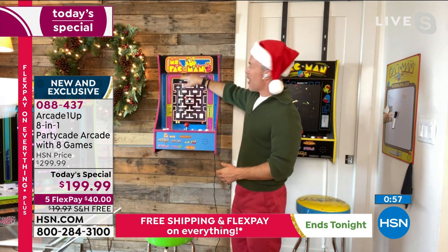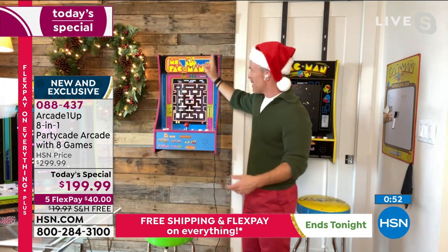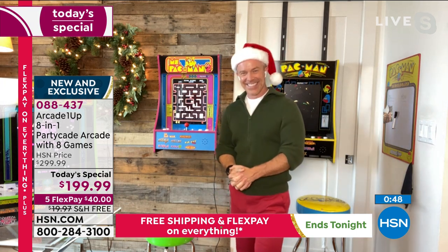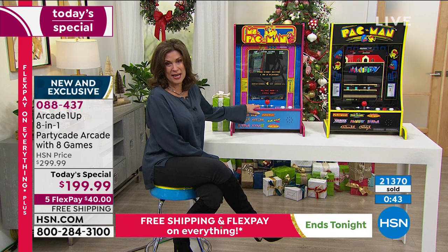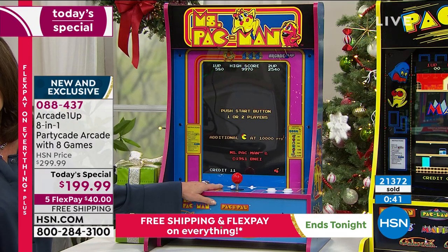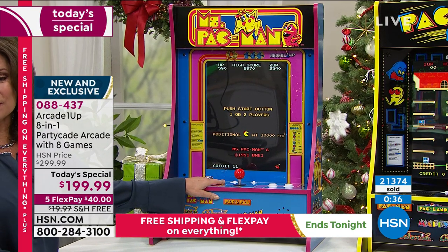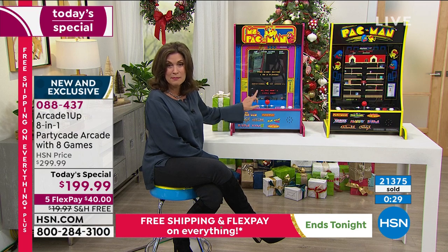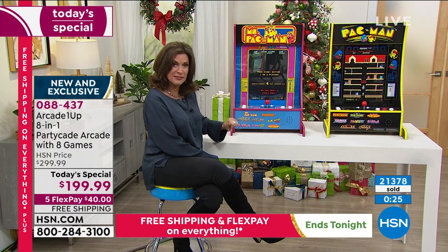I was looking at her and she's got Lancôme mascara — she's done up. She looks great. And she's going fast. We are down to 800 left now for the rest of the day, with over 21,000 — almost 400 — sold. This is your chance to get Ms. Pac-Man home with seven other games, regular Pac-Man home with seven other games, or Centipede home with seven other games.